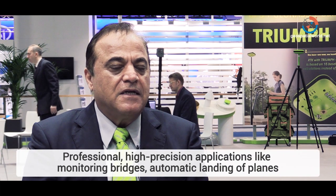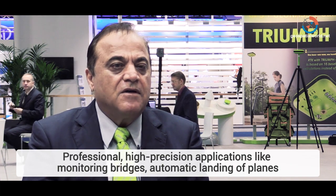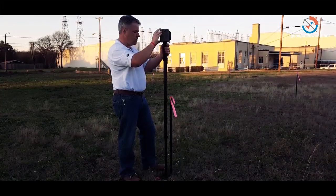It's a professional high-precision application. Examples include monitoring bridges, doing boundary surveys, automatic landing of airplanes that require centimeter or millimeter level accuracy, land surveying, and geodesy. From the technology side, our focus is providing millimeter-level accuracy — and where people use it is their choice. What we provide gives millimeter-level accuracy, either by photogrammetry or standard instruments.